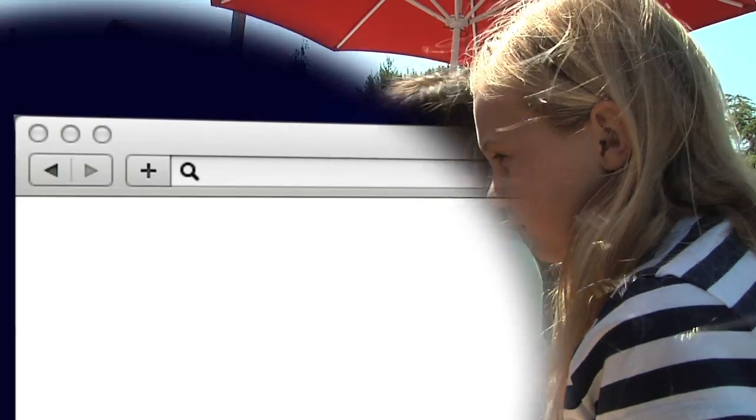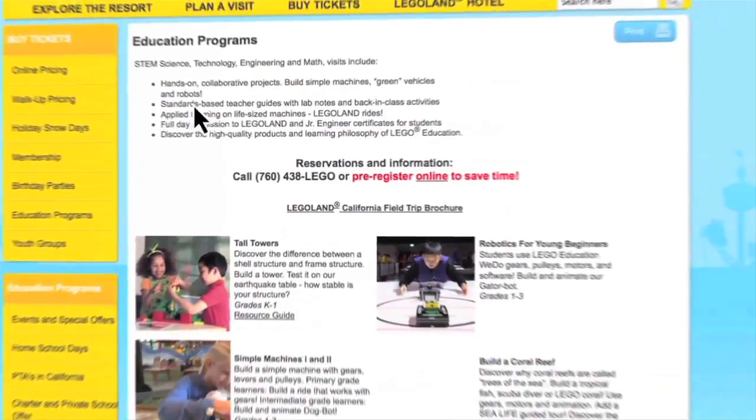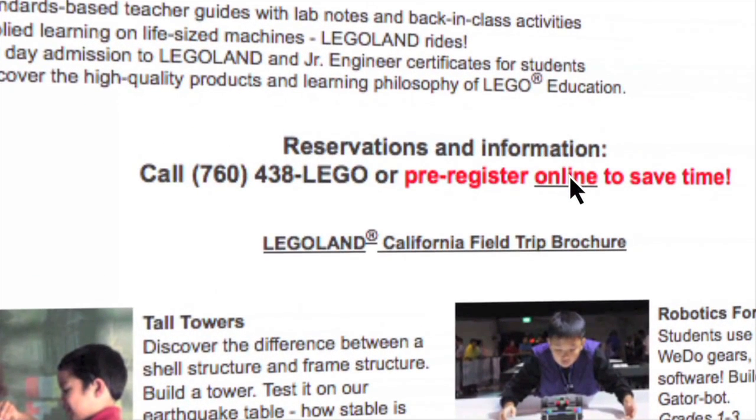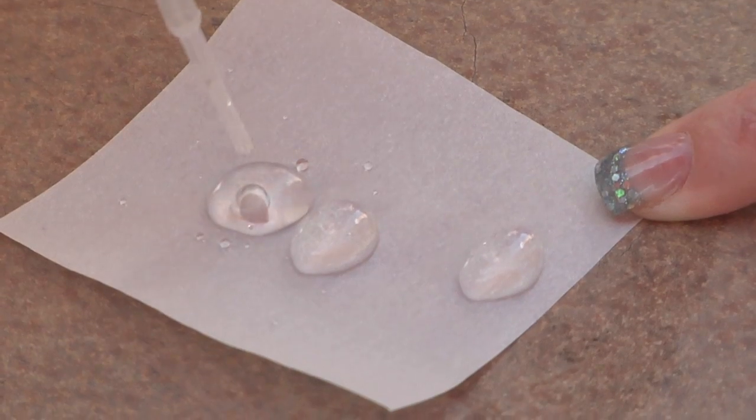For more information, visit Legoland.com/edu. To reserve a class, click the pre-registration link or please call 760-438-5346. 21st century learning and project-based learning.